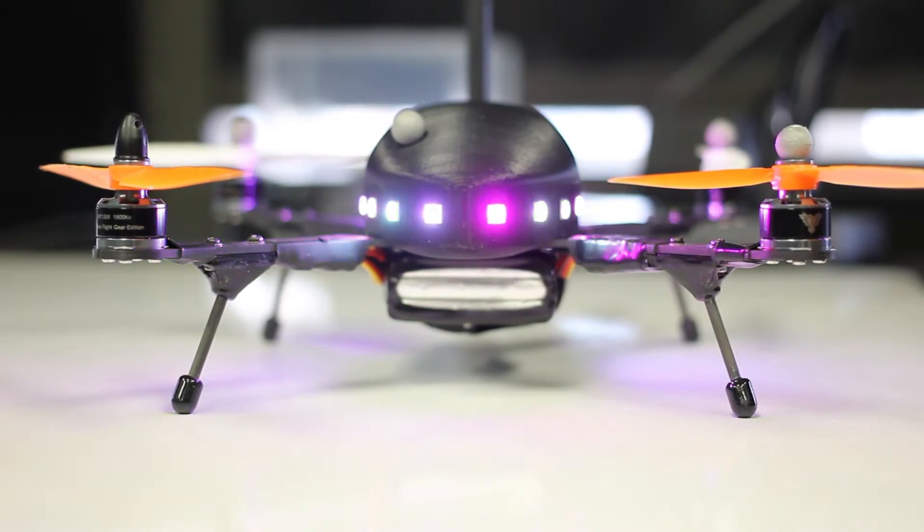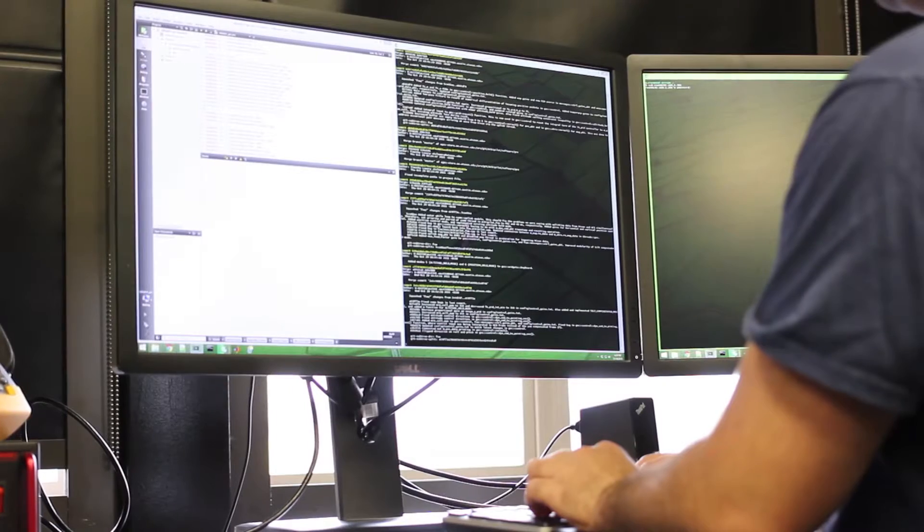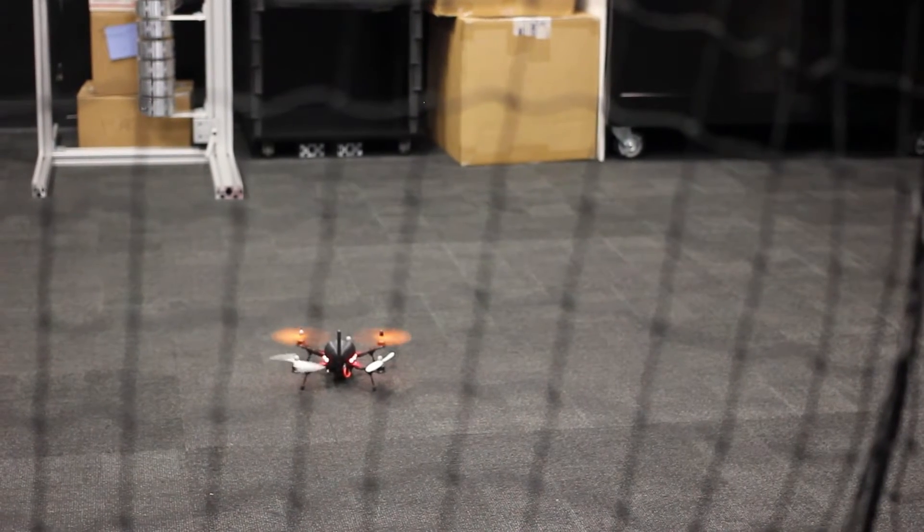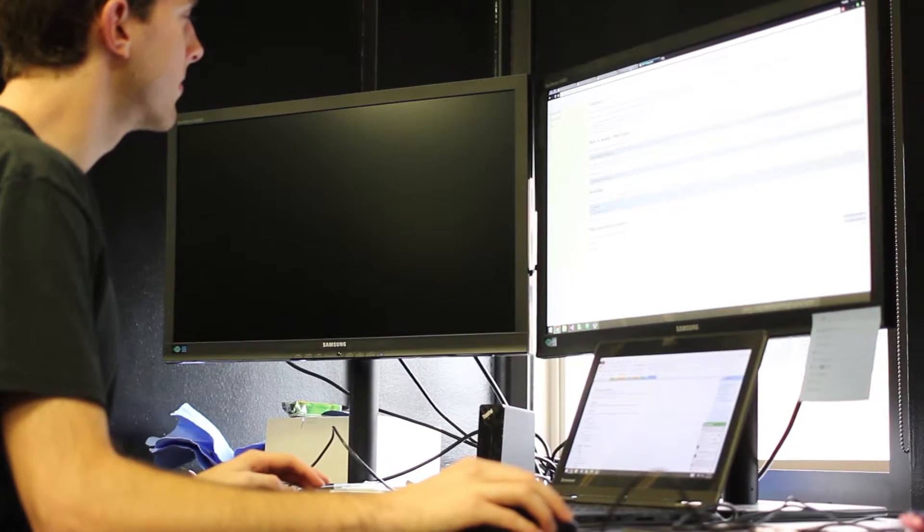We'll just do a quick shakeout flight, make sure everything's okay. We'll do a quick motor test here. That looks good.